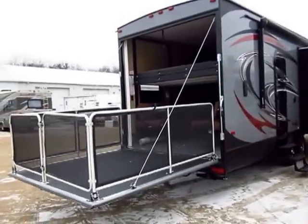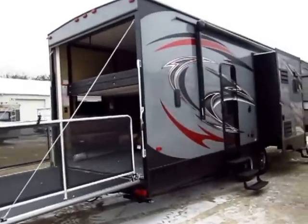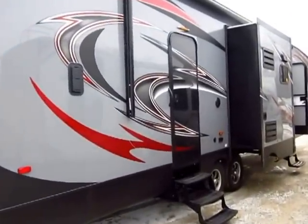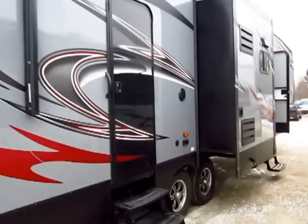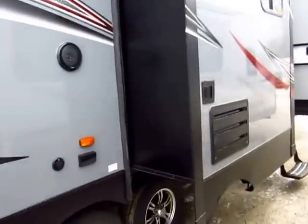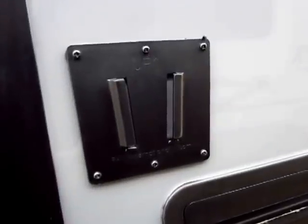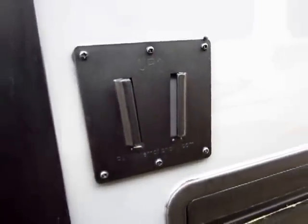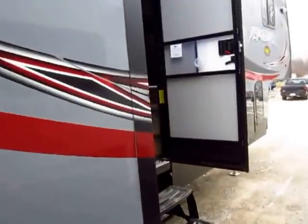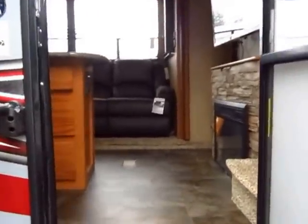Now you see the cable system hooked up there. A lot of people don't use toy haulers to haul toys — many use them like a bunkhouse or a private patio space, and this works really well for that because you can leave those cables hooked up and never worry about it. You'll see several of these little black squares with slots — this is a TV mount, inside and outside — allowing extreme flexibility in positioning a television wherever you'd like.